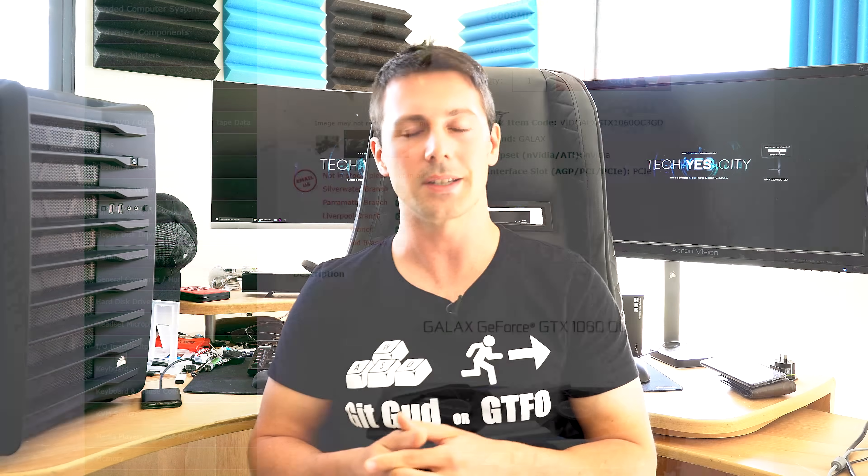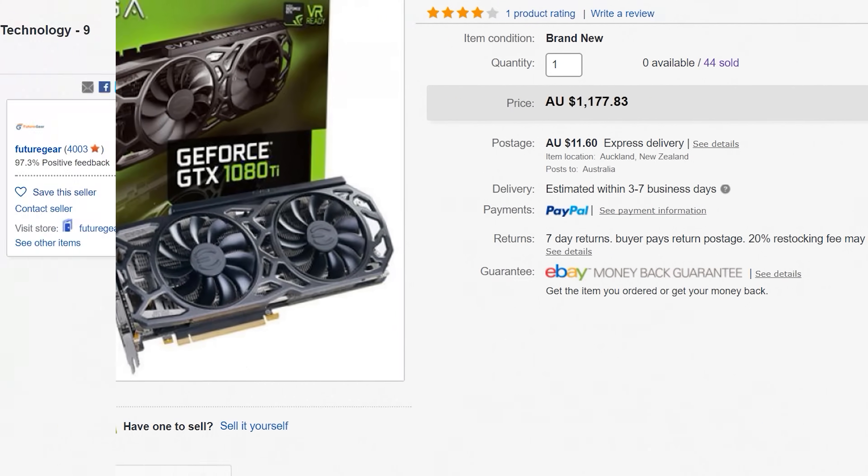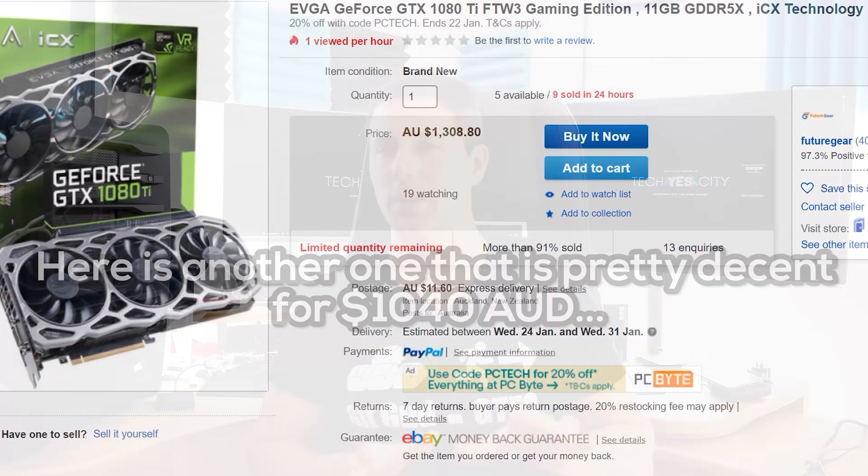What about the higher-end GTX 1080 Ti's? In Australia, for example, there's currently a sale on eBay where you can get a 1080 Ti for around 900 Australian dollars, which is actually a really good price for a card with an aftermarket cooler installed. So, what are some of these solutions? Let's find out.